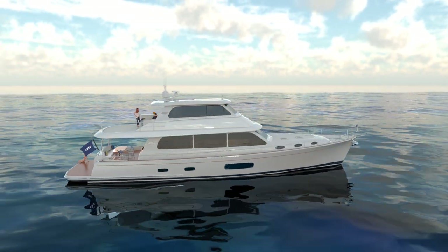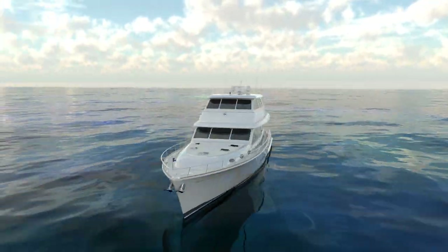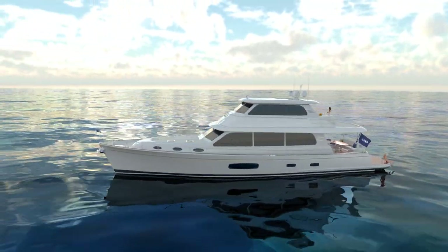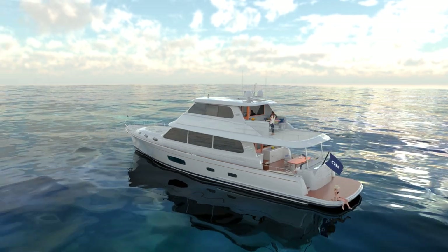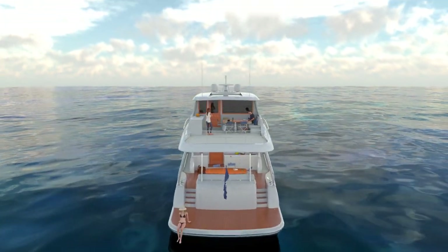This vision of beauty and perfection is the GB85, the new flagship of the Grand Banks range. While she's our first model to break into the super yacht category, she's also breaking records for speed, range and fuel efficiency.